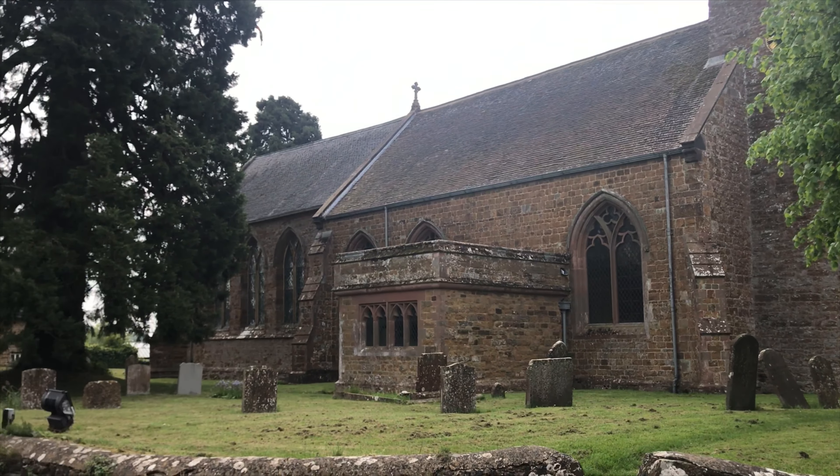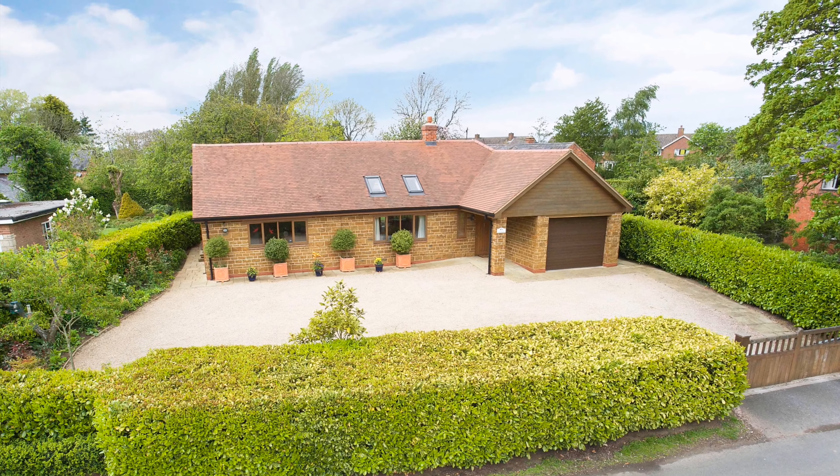Just down the road is Casa Cintra, an individually designed and purpose-built modern bungalow in a style that is in keeping with the surrounding properties of the village.